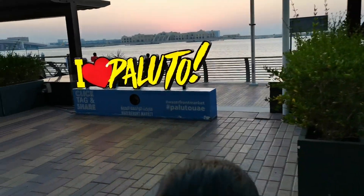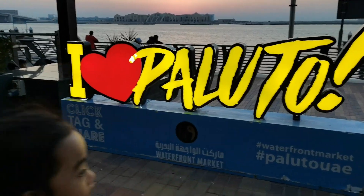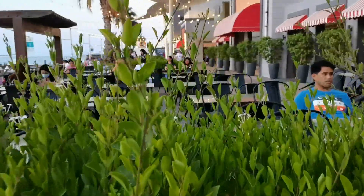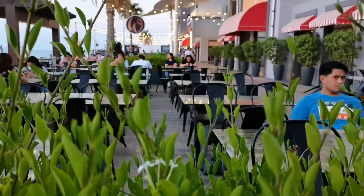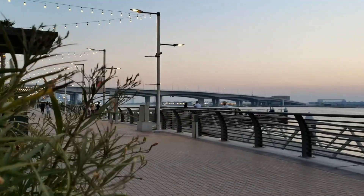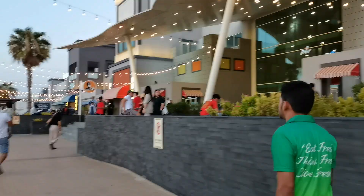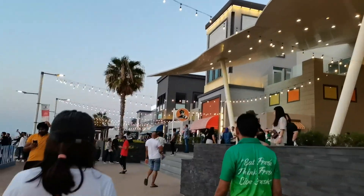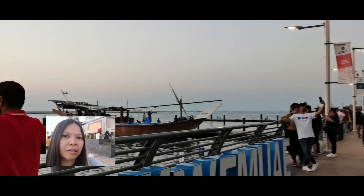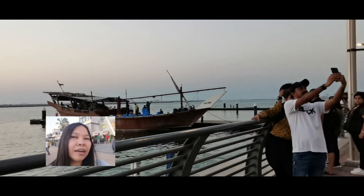Andito na nga kami sa labas ng Paluto. Masarap sana dito sa labas pumuesto pag kakain ka kasi harap niya ay dagat at maganda yung hangin. Sana kung hindi siya summer, pero sa panahon ngayon pag-init dito sa Dubai, kaya doon kami sa loob kumain. Perfect yung pagkain mo dito sa labas pagka taglimig dito sa Dubai. May nakita akong bangka na punong-puno ng isda — hindi ko lang maipakita pero natatanaw ko rito. Ang daming isda ng bangka na yan.